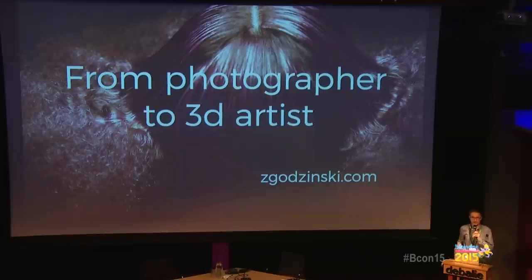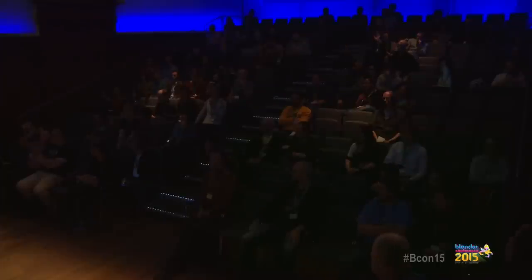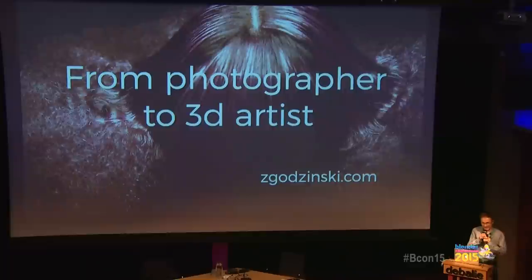How many of you consider themselves studio photographers that deal with lamps and modifiers? Not so many — I see two or three. So as I can see, for most of you it may be too late to start with photography and move to the 3D graphics world. Your mind is already contaminated with all those tricks and shortcuts that 3D artists use and photographers have no idea about. And it's good — I would like to show you that it may be better.